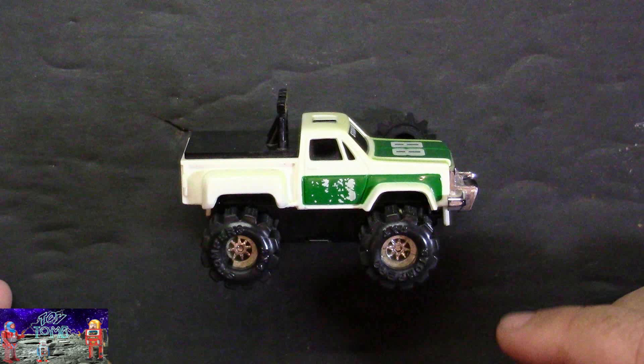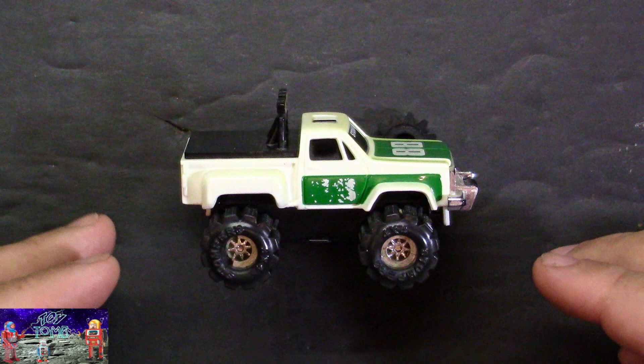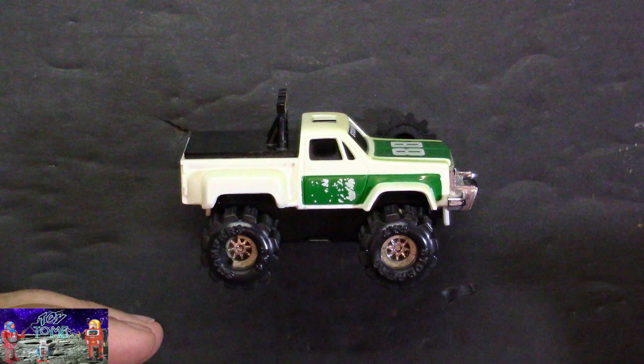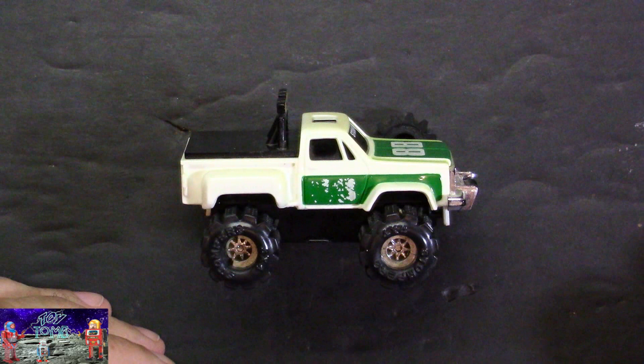I remember a lot of my friends having these. We would race them and have pulling contests and all kinds of cool stuff. It's a very, very fun toy. It's a simple toy being battery operated, but it's still a really cool toy to mess around with, especially with all the accessories that Stomper came out with as they progressed through their lifespan in the early to mid-80s.